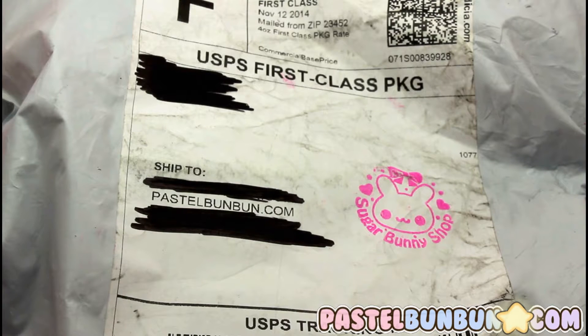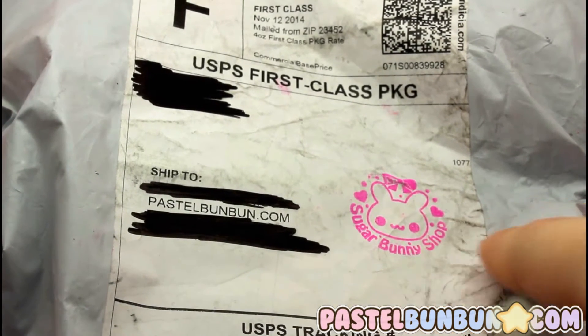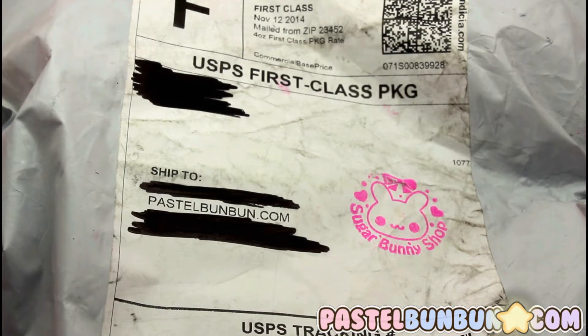Hey guys, it's Anna slash Bun Bun for Pesum.com, and I finally got my package from Sugar Bunny Shop — so cute! Look at that little stamp, it's their little bunny with their logo. I will put their link for their store in the description, as well as my previous video of the bag I got from them. It's the same matching style to what I have in this package right now.